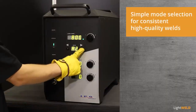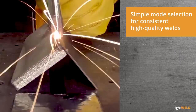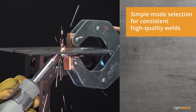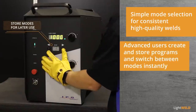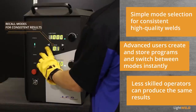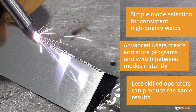Built-in parameters allow operators to instantly switch between 50 stored modes with optimized settings for continuous welding on jobs with different material and thickness combinations, dramatically increasing productivity. For even more flexibility, operators create and store their customized parameters for later use, and less skilled operators recall these modes to produce the same consistent results, decreasing labor costs while preserving high quality welds.